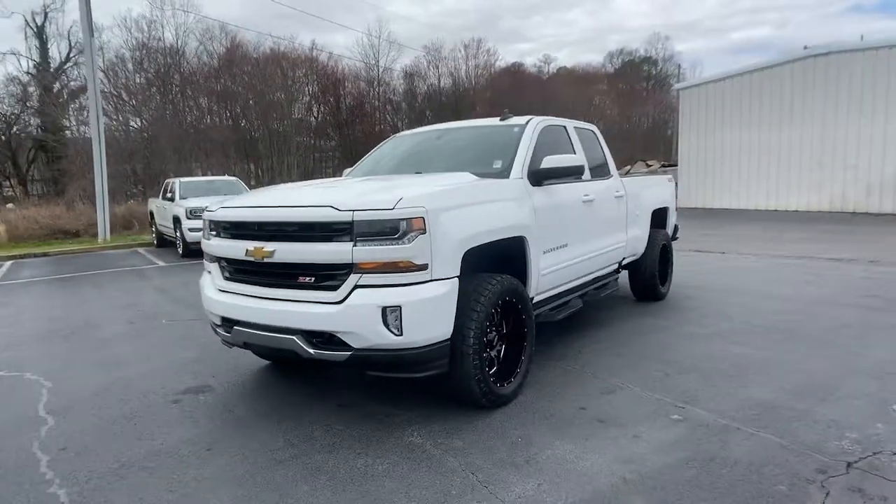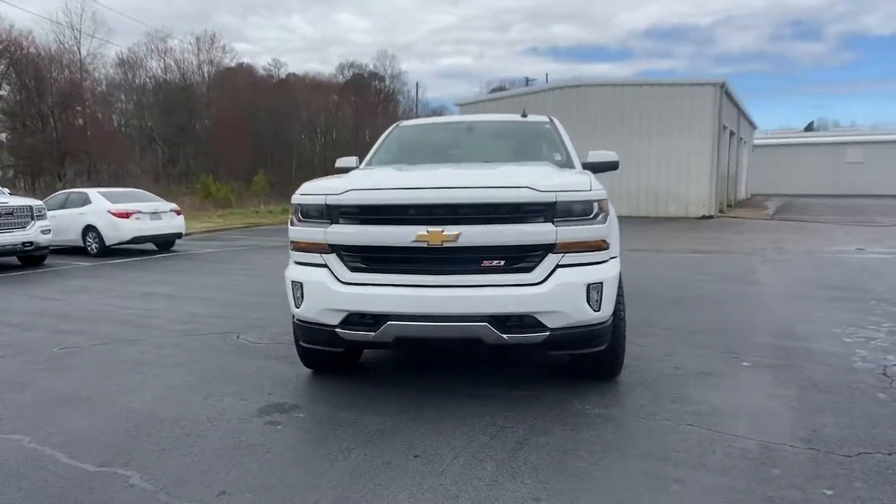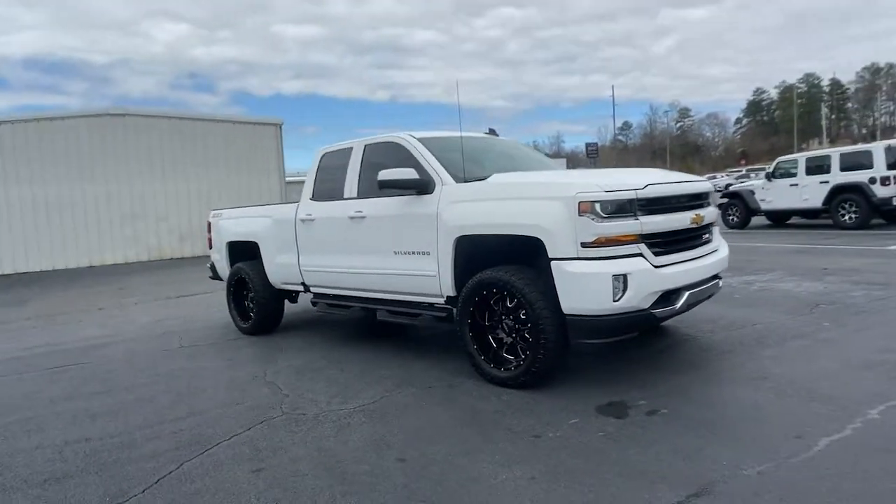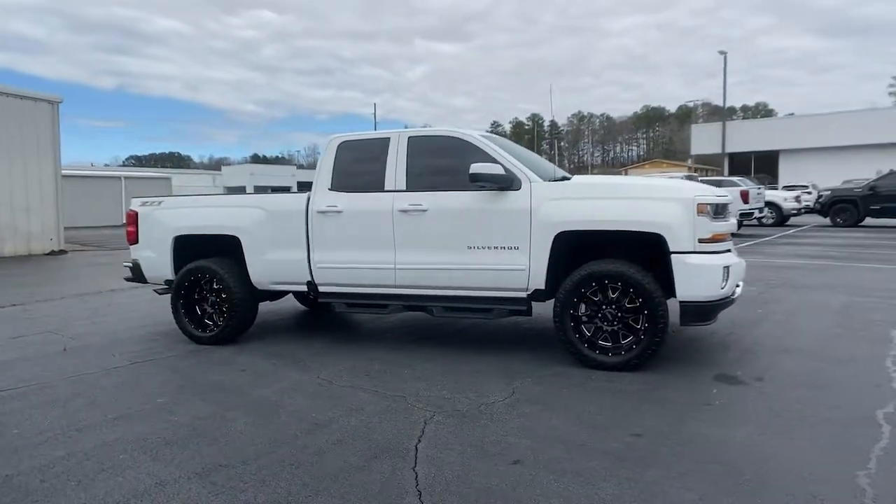Check out this 2016 Chevrolet Silverado 1500. With less than 60,000 miles on the odometer, this vehicle stands out from the rest.